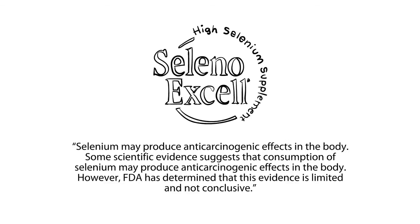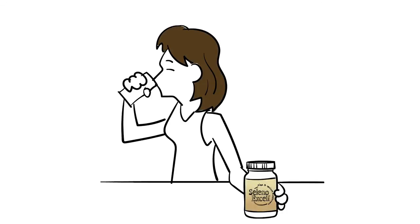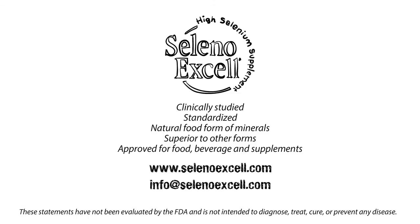Other selenium products of all forms can use this statement, but they also rely on our clinical trials to support their products. We recommend going right to the source — SelenoXcel. Let Cypress Systems and SelenoXcel show you the form that makes a difference. For more information, email or contact us via social media.